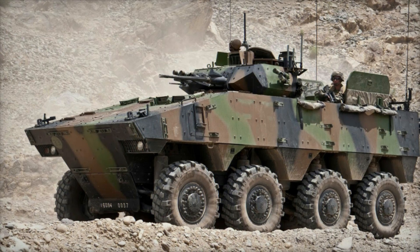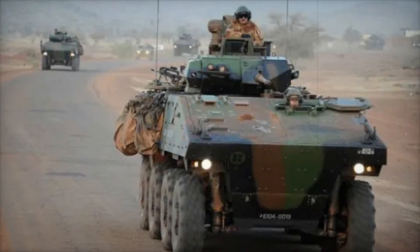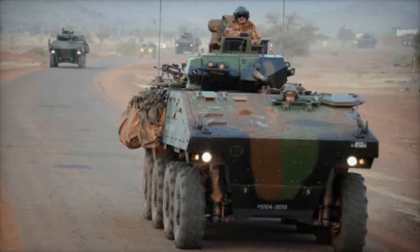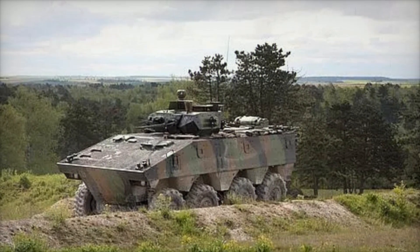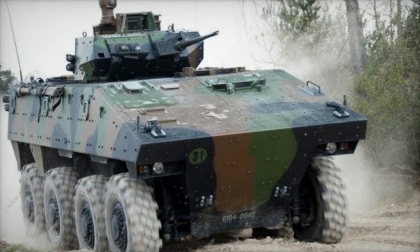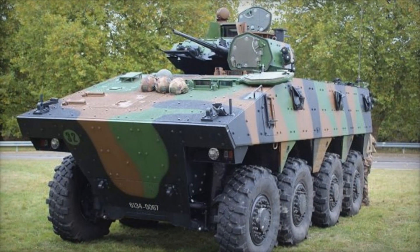The design of the VBCI emphasizes mobility and versatility. Its 8x8 configuration allows for a smooth ride over rough terrain, making it ideal for various missions. The vehicle's large wheels provide excellent ground clearance and balance, enabling it to cross obstacles and ford water with ease. At the heart of the VBCI is a powerful Renault diesel engine producing 550 horsepower. This engine placement at the front allows for more space in the rear for passengers and the turret. The vehicle can reach speeds of up to 62 miles per hour on the road and has a range of about 470 miles, making it capable of long-distance operations.